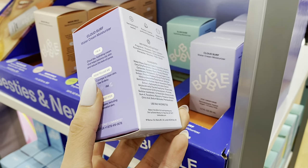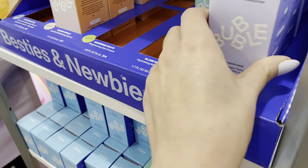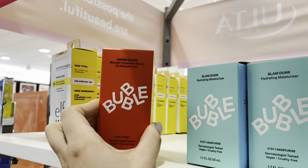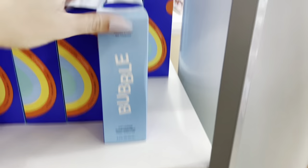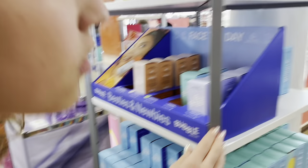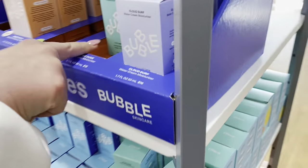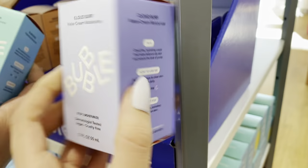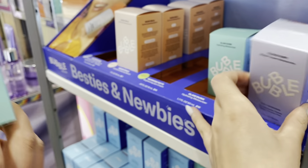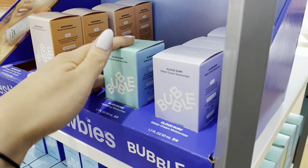There's a hydrating moisturizer, a three-step moisture system, a blemish prevention serum — they all do something different. The Fresh Start gel cleanser — I have this, it's a really nice gentle cleanser. I don't know if they moved their section but they used to have a Bubble face mask and it's my favorite thing ever. I think I'm going to get the Cloud Surf — pretty packaging. Slam Dunk, which is very very moisturizing, is $16, under $20 for skincare.